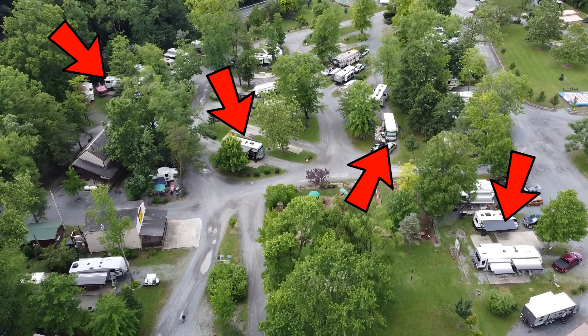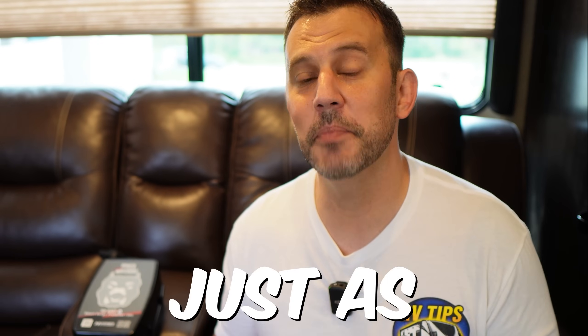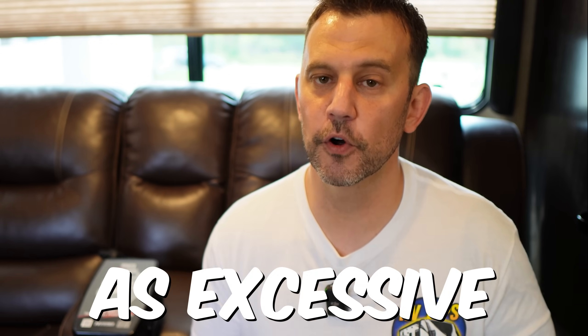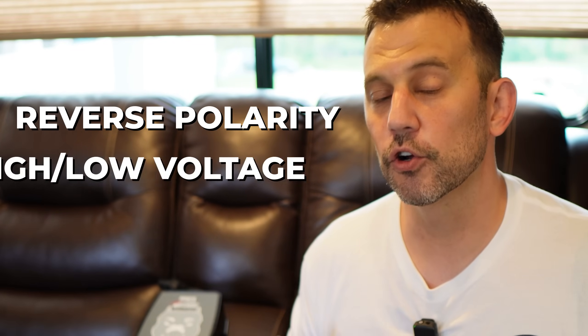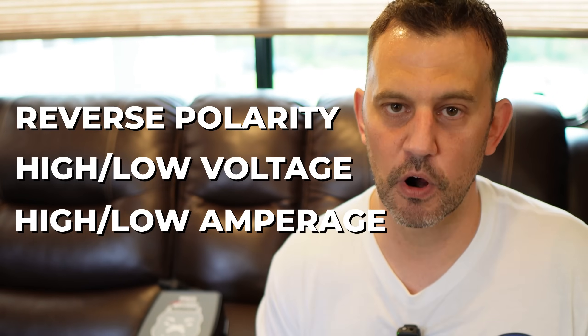Power pedestals also rely on a grid that becomes exhausted as more people are camping and more air conditioners are running. As campground power demand increases, voltage may decrease, and that's just as bad for your RV as excessive voltage. This bad boy will protect your RV from things like reverse polarity, high or low voltage, or high or low amperage, by shutting off the power to your RV.